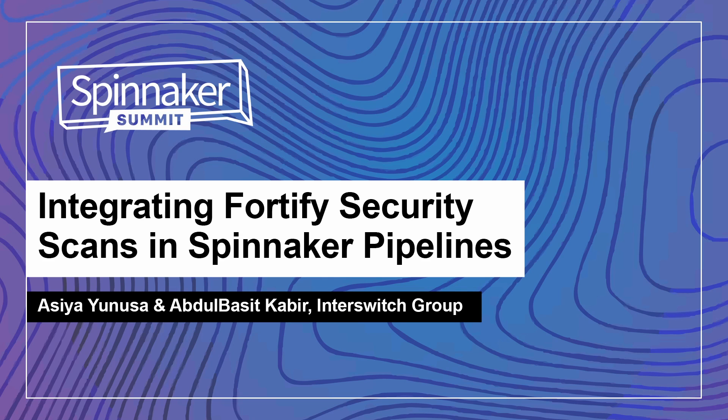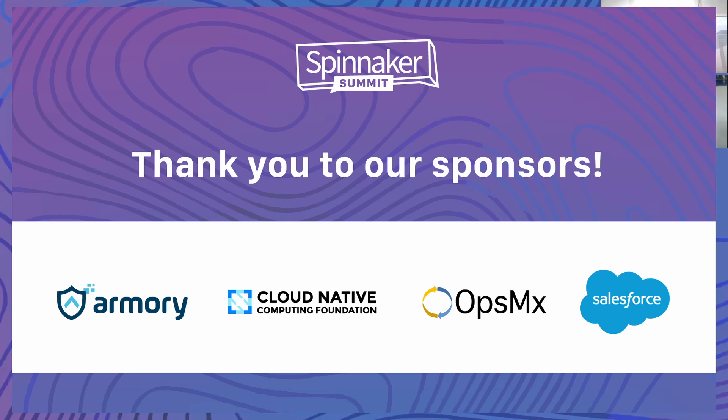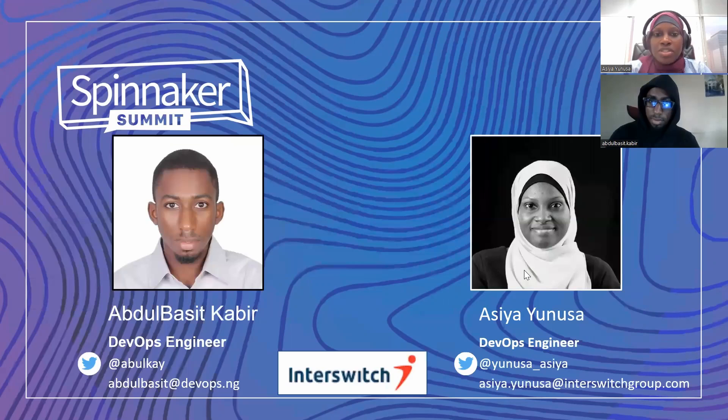Welcome to the SPINACA Summit and welcome to our talk integrating 45 scans in SPINACA. I'm Asya Nusa, a DevOps engineer at InterSwege Group, part of the team that manages SPINACA and works on pipeline design and standardization across the organization.